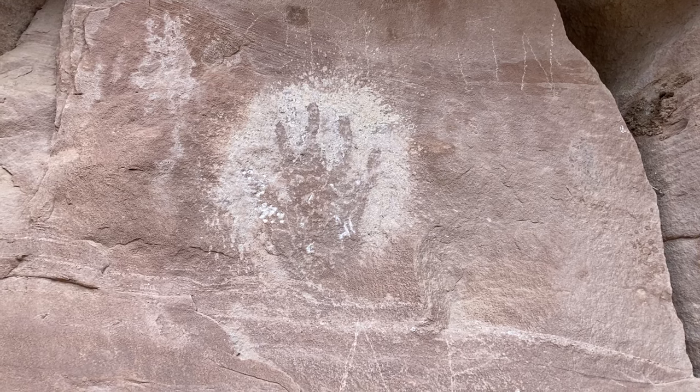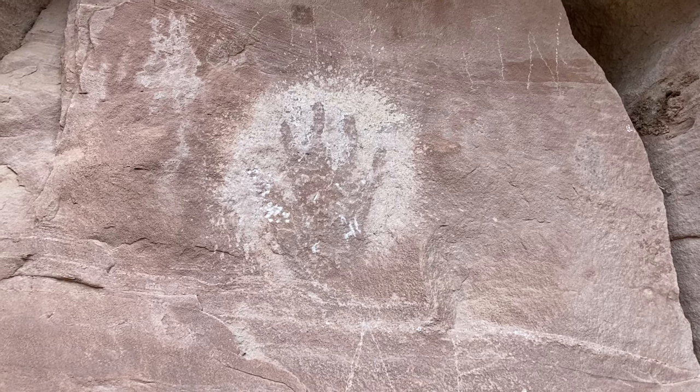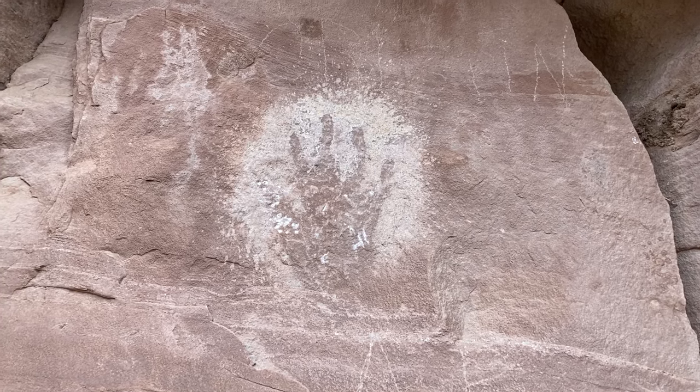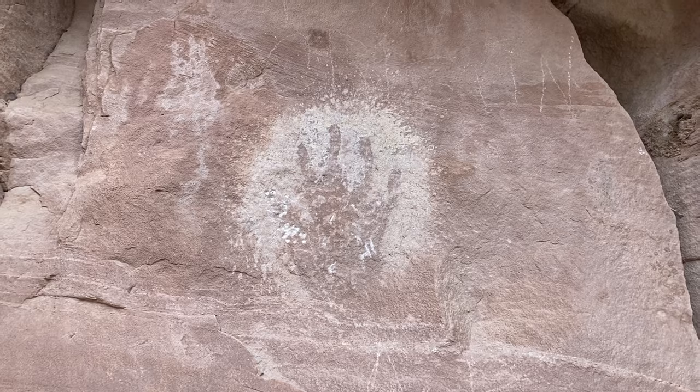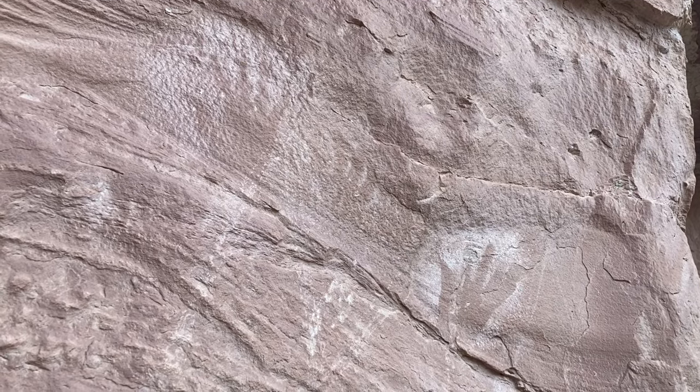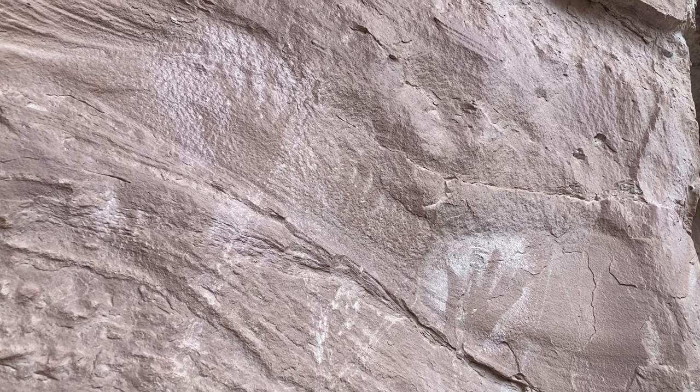Here's the best handprint yet. It looks like a right hand. Earlier we saw left hands; these appear to be right hands.